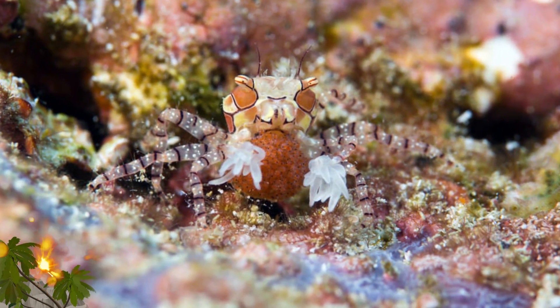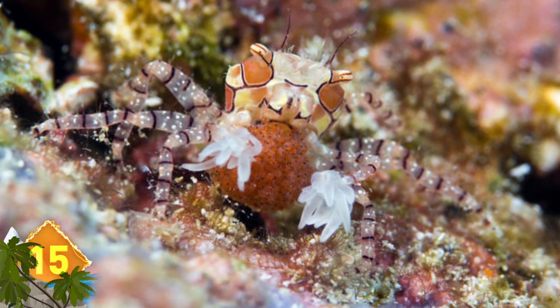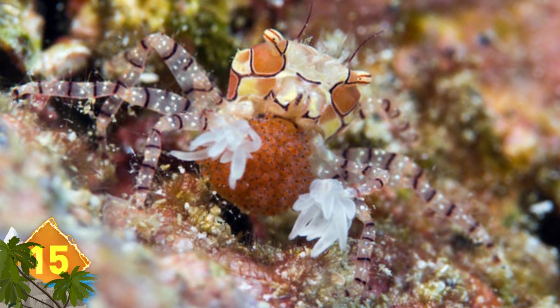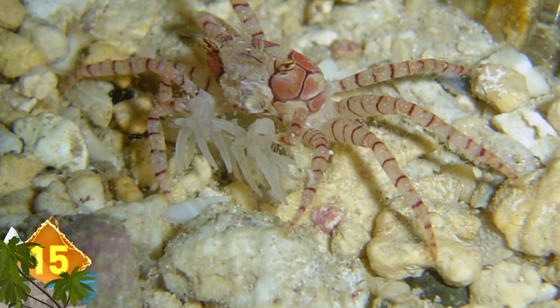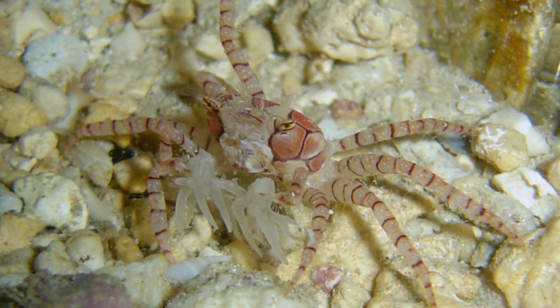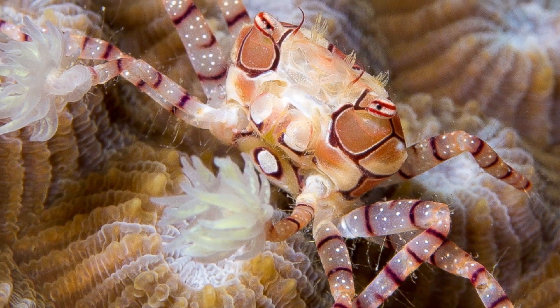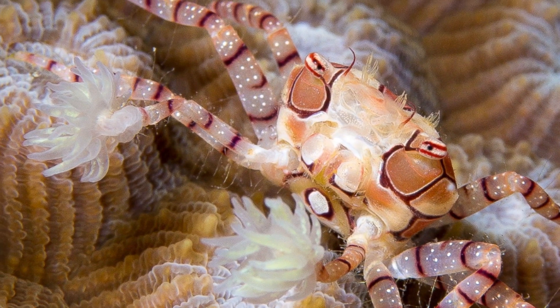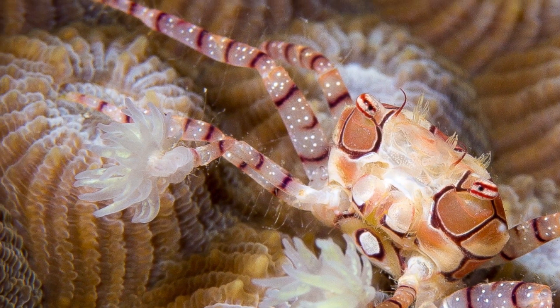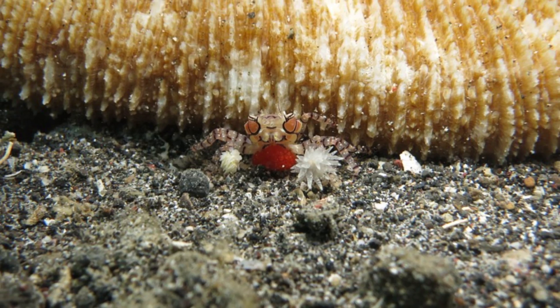Number 15: Boxing Crabs. These crustaceans have a cooperative pact with other marine life that usually results in a win-win for all parties concerned. Their name comes from their behavior of holding sea anemones in their claws for self-defense — it kind of looks like they're wearing tiny boxing gloves. The anemones can pack a toxic punch, and they also benefit from the crab transporting them around, increasing the chance to gather food.